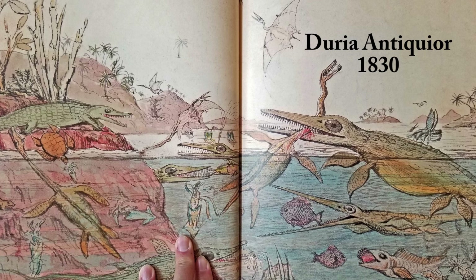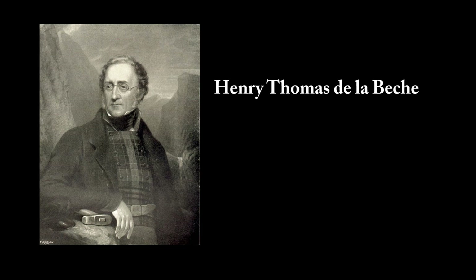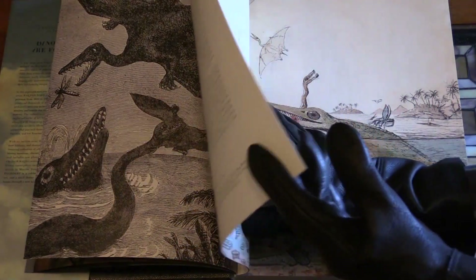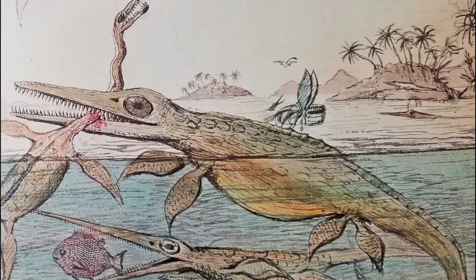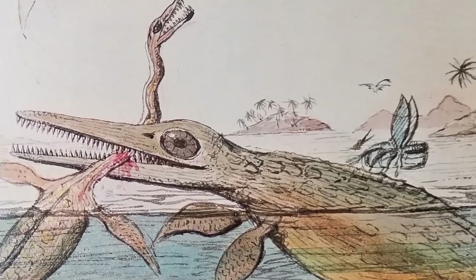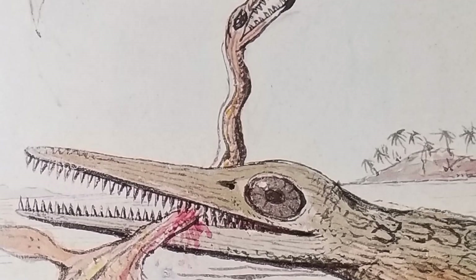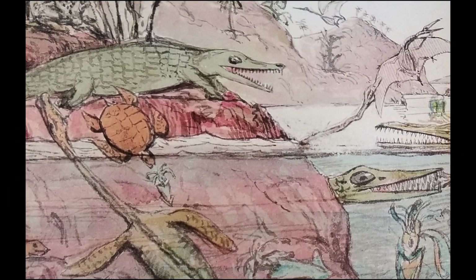The graphic depiction of what we now call deep time has a specific starting date. In 1830, Henry de la Beche, the first director of the British Geological Survey, painted the watercolor Duria Antiquior, portraying the Jurassic World of Dorset, England. This painting is well known to geologists and paleontologists, but what I didn't know before reading this book was the story behind its printing and distribution, covered in the book's introduction.